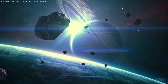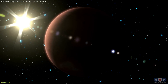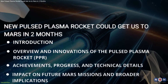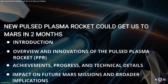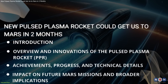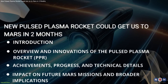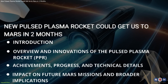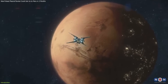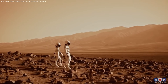Today, we're diving into a groundbreaking development in space exploration that promises to change how we travel to Mars. In this video, we will explore the Pulsed Plasma Rocket, PPR, an innovative propulsion system funded by NASA and developed by Howe Industries. This would cut the travel time to Mars down to just two months. We'll discuss how this technology could revolutionize space travel, make missions safer, and open up new possibilities for human exploration of the Red Planet. So without further ado, let's get started.